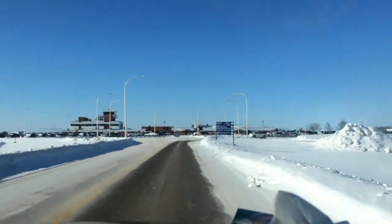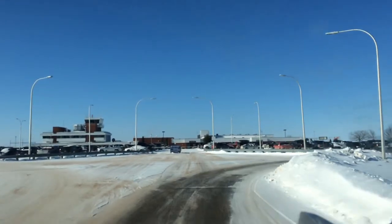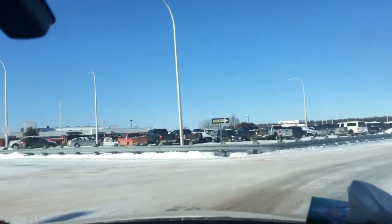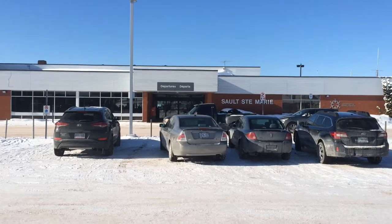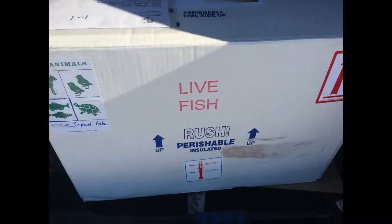This is the Sault Ste. Marie Airport. It's just one tiny building, one of the smallest airports I've ever been to. There's no separate cargo building. And look how close you can park to the airport — a lot of other places you got to take a train from your car. Here it's like 200 feet.